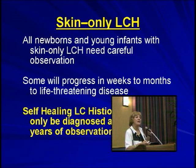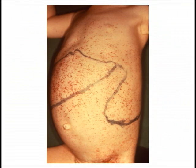They need careful watching. I tend to watch them for a couple of years, spreading it out — at least every month for the first six months, then every three months, every six months, once a year, relatively quickly.